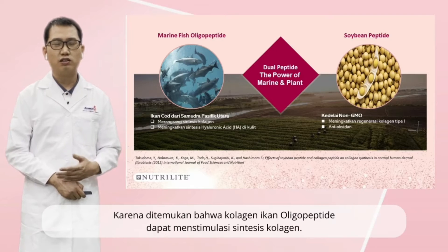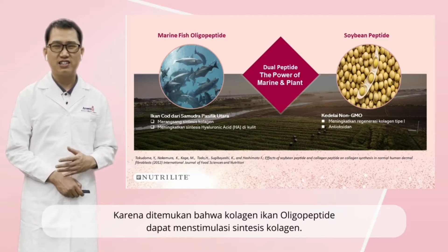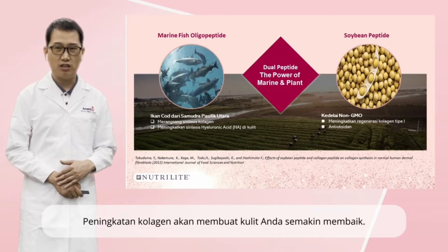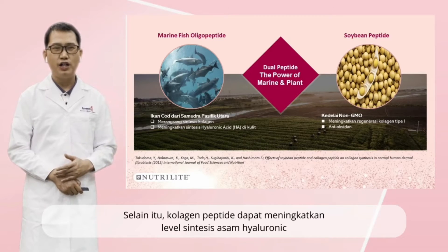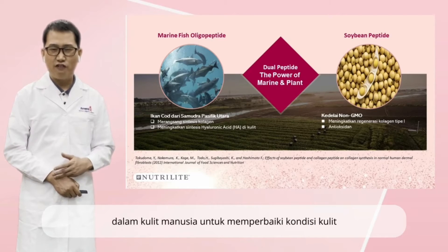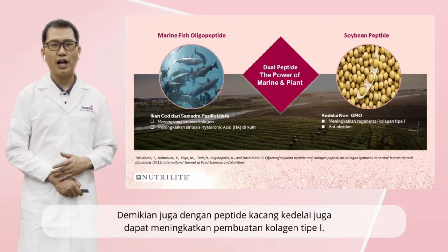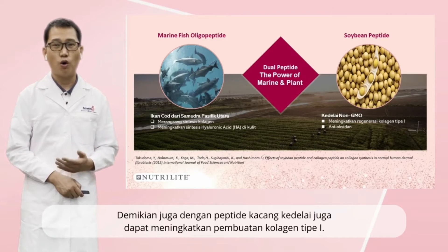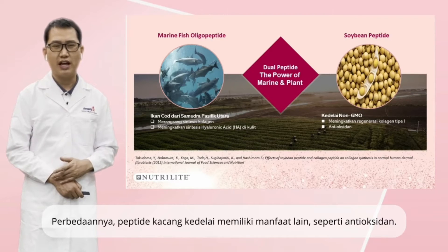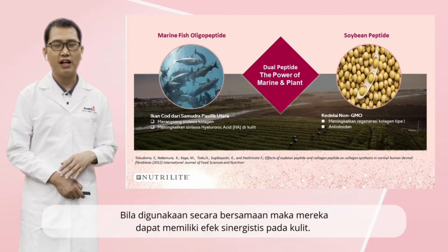It was found that fish collagen peptide could stimulate collagen synthesis. The increasing of collagen will make your skin better and better. Besides, the collagen peptide will increase the hyaluronic acid sensitivity level in human skin to improve skin condition. Similarly, the soy peptide could also increase type 1 collagen generation. But the difference is that soy peptide has other benefits such as anti-oxidation. Together, combined use of them should have a synergy effect for skin health.